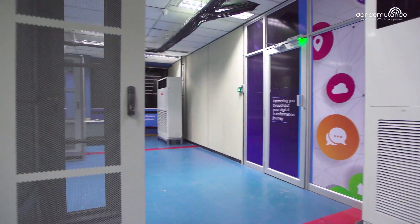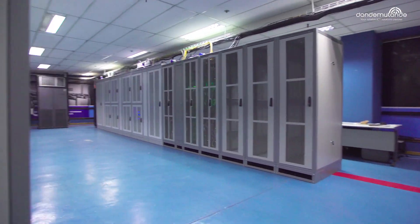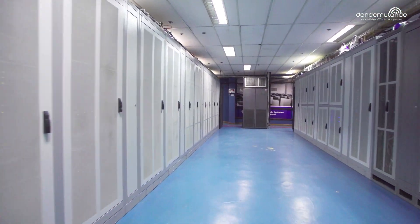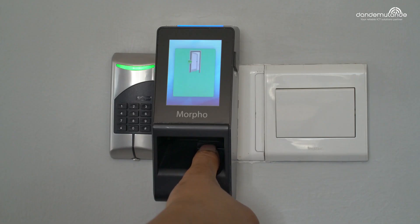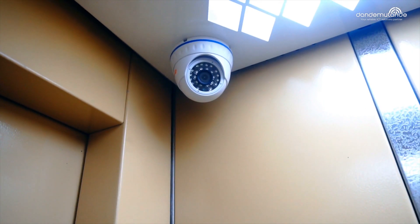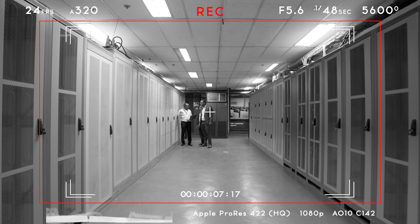To ensure that your organization's assets are safe, our state-of-the-art data center has multi-layered, impenetrable layers of security. This is backed up by biometric entry coupled by smart CCTV systems which remotely monitor every movement within the facility.